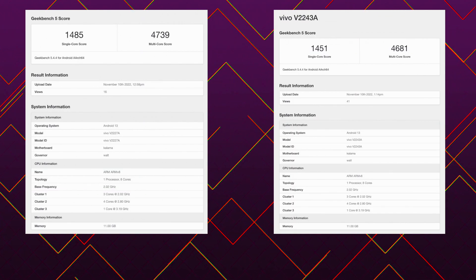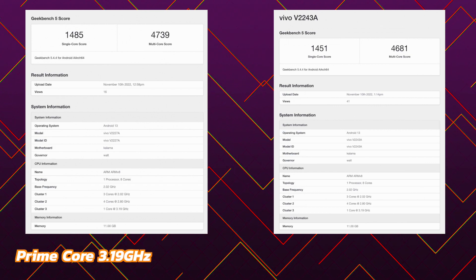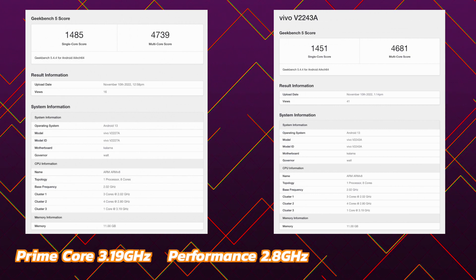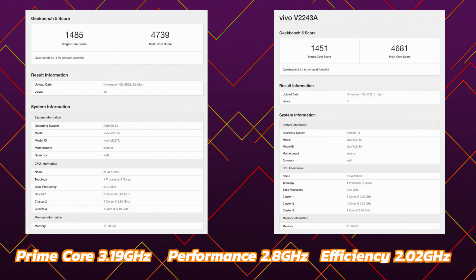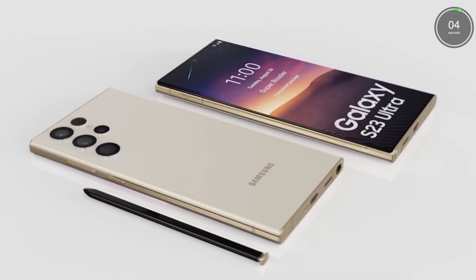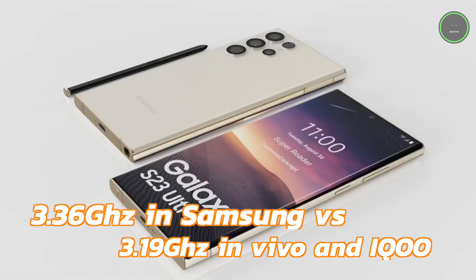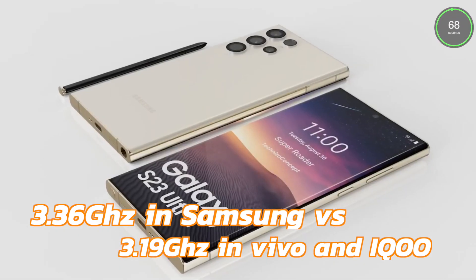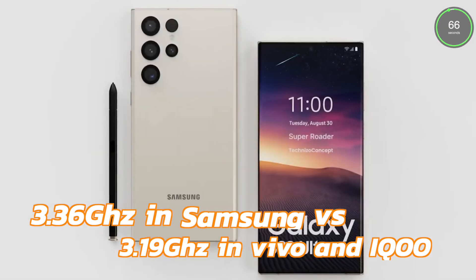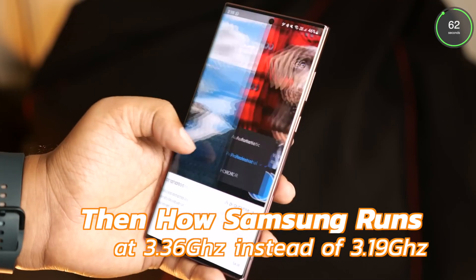We have seen benchmarks of some others too — for example, the popular Vivo X90 Pro and iQOO 11. But if we look closely, there's a major difference in the prime core's frequency. In these smartphones' benchmarks, we can see a 3.19 GHz frequency, and that's the value announced by Qualcomm — 3.1872 GHz was the exact figure given in their official announcement.